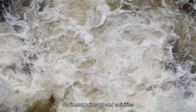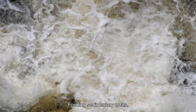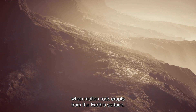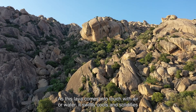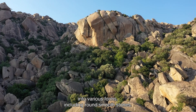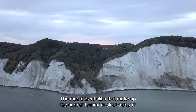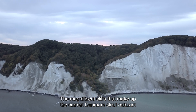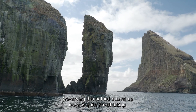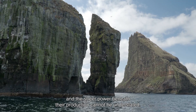Sediment builds up and solidifies into layers or sheets on land or in bodies of water, forming sedimentary rocks. In contrast, volcanic rocks are formed when molten rock erupts from the Earth's surface. As this lava comes into contact with air or water, it swiftly cools and solidifies into various forms, including round smoothed stones and jagged pointed shards. The magnificent cliffs that make up the current Denmark Strait Cataract were created by the gradual fusion of these two types of rocks. Observing this natural marvel up close is quite breathtaking, and the sheer power behind their production cannot be understated.